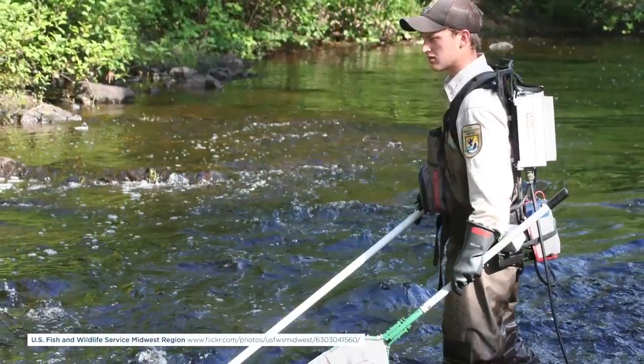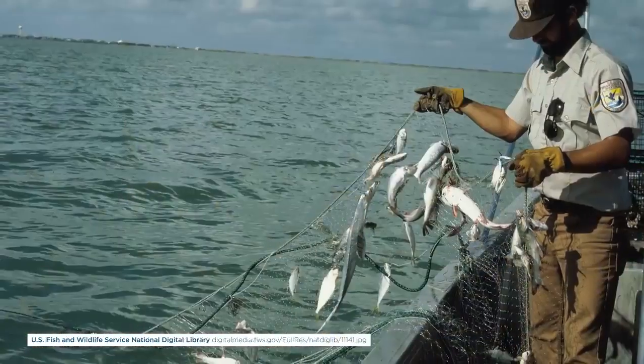Traditional sampling involves boat shocking, backpack shocking, seining, gill netting, and trot lines — and all of those things take a ton of time, effort, and manpower.